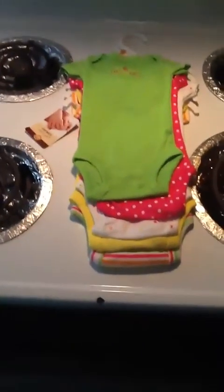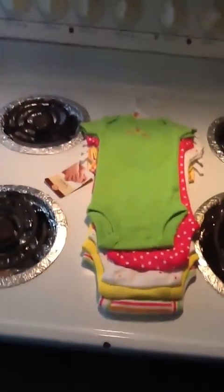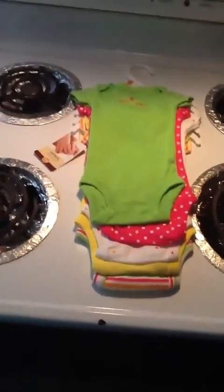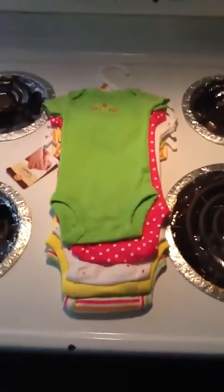Hey y'all, this is just some stuff I received in my mailbox today. My reborn has been purchased and I only have two more payments to make on her, so I'm starting to collect things here and there that I see for good prices. This is stuff that I purchased off eBay and Etsy.